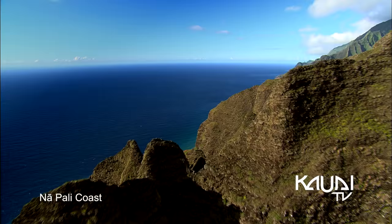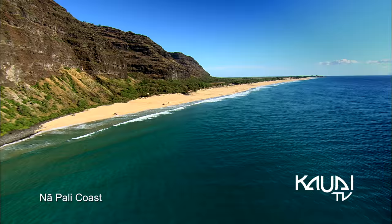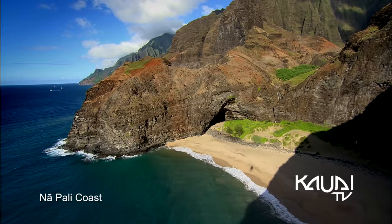Towering as high as 4,000 feet above sea level, the Nā Pali coast is celebrated worldwide for its matchless glory, spanning from the northern shore of Ke'e Beach to the western seaside of Polihale. Boat and helicopter tours provide impressive views of the regal Nā Pali coast.